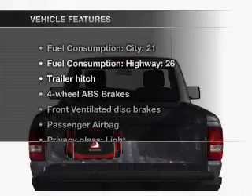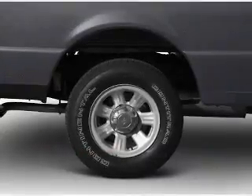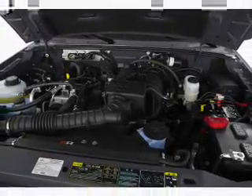And with these notable features, you won't want to miss out on the opportunity to own this amazing ride. Power steering. And for your peace of mind, the following safety equipment is included: front ventilated disc brakes, passenger airbag.